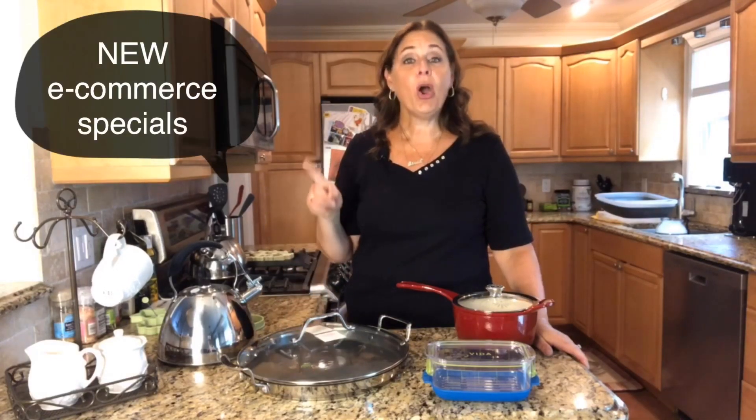Hey, Princess House! Linda Bradley here with some e-commerce specials for you. Princess House runs two separate specials every month — party specials which you can only get by going to a party, and e-commerce specials which everybody can access. These are the e-commerce specials. Just a couple of quick rules: they end on September 18th. You can order them directly through my website, www.princesshouse.com/lbradley.